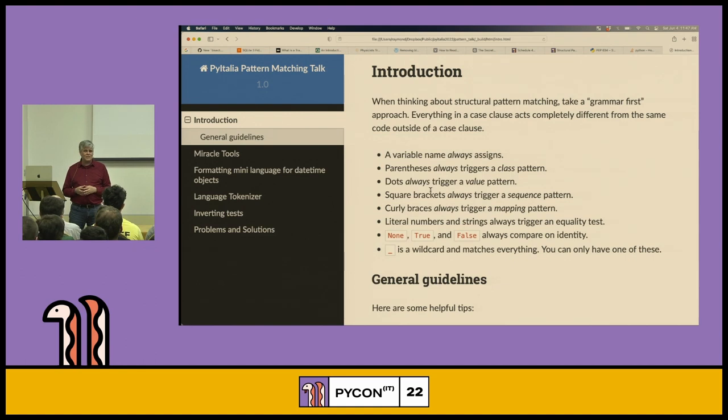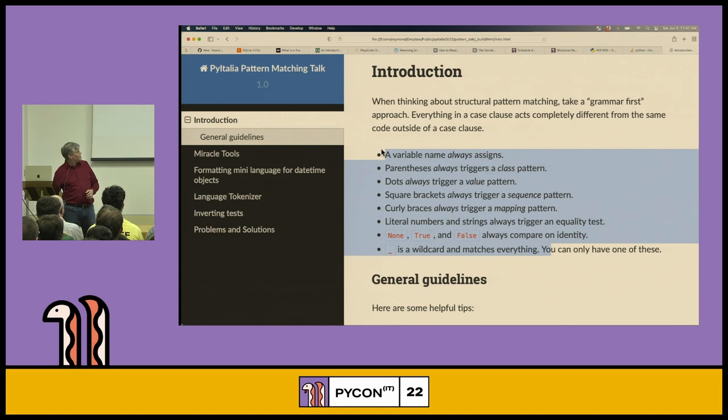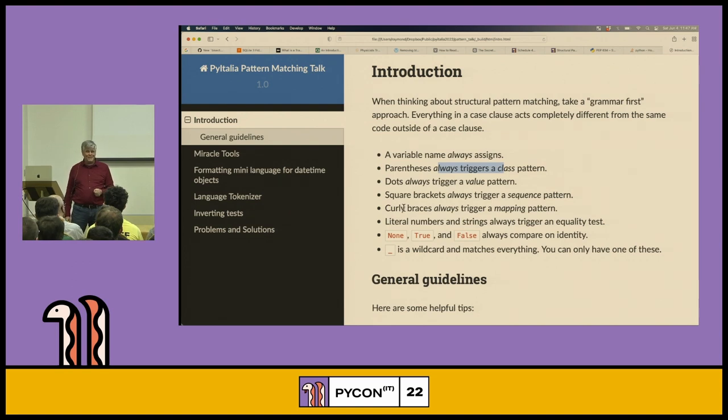Everything inside a case clause is different from the grammar you already know. Variable names assign. Parentheses trigger a class pattern. Dots trigger a value pattern — and we will use and abuse this one a lot. Inside this grammar are the solutions to every problem you're going to have. Things you don't see, like sets and regular expressions — yes, we can fit them in. I'll show you how to do all of those things.